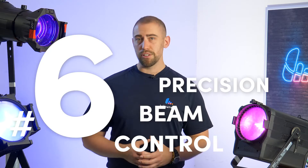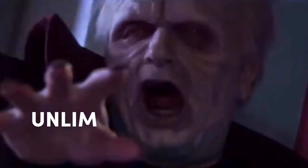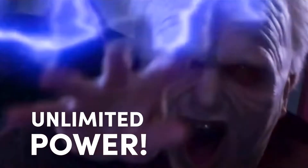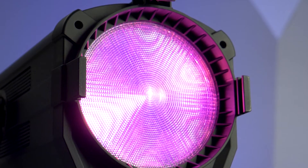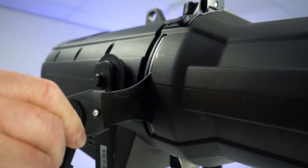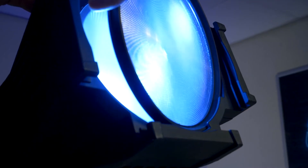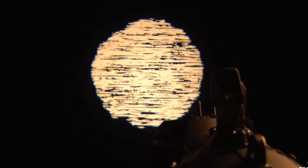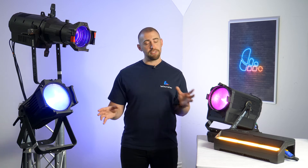Number six: precision beam control. It's one thing to have power, but it's an altogether different challenge getting that power where it's needed. Another place Ovation shines is in the optics. From barn doors and internal shutters to gobo holders and lenses, Ovation has been engineered to deliver high quality beam control and image manipulation. This culminates in crisp projections from profile fixtures and punchy, even flood and spotlighting from PAR and Fresnel fixtures.